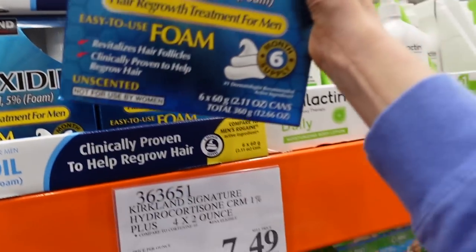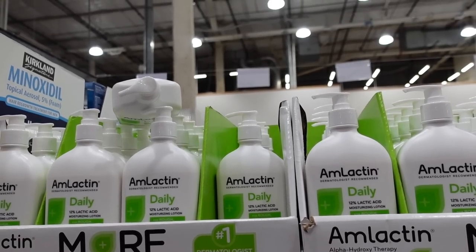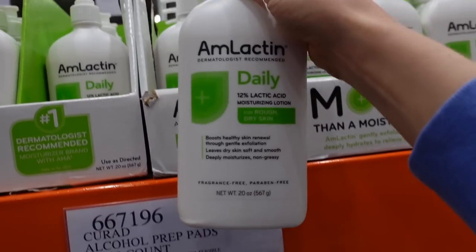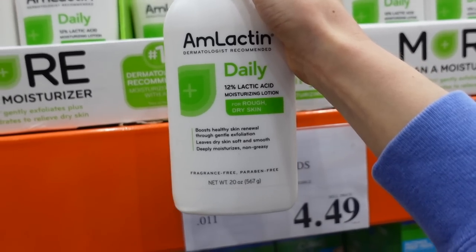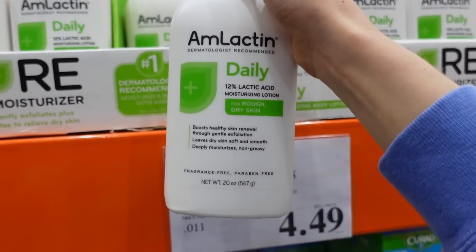Got minoxidil foam — check out my video on using minoxidil for the beard and brow area. And AmLactin has probably gone up in price due to inflation, but it's a great product for dry, rough, and bumpy skin. I would love to see a double-blind comparator trial between this and that Alpharet product.